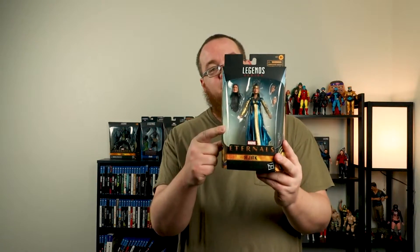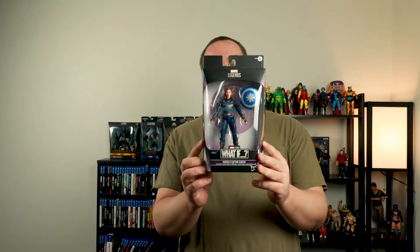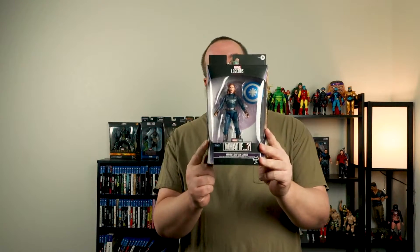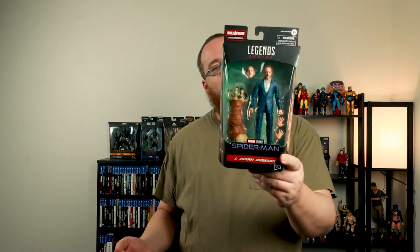That set and the Captain Marvel set you'll start seeing reviews for real soon. I've also finished the Walmart exclusive Ajak from the Eternals line, so you'll see those reviews soon. We got the stealth suit What If Captain Carter — love this, it's hella dope. We also got Mr. J. Jonah Jameson from Far From Home, and the No Way Home figures. I'm excited to have J. Jonah — he is the man.